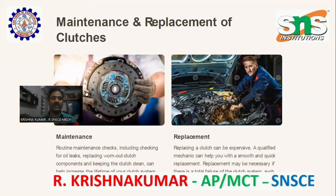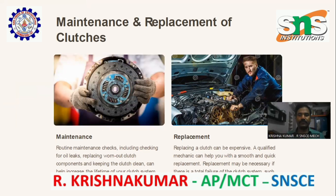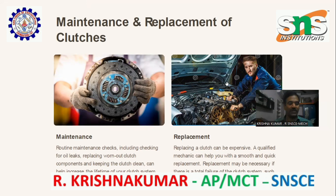Maintenance and replacement of the clutch. Maintenance: routine maintenance checks, including checking for oil leaks, replacing worn-out clutch components, and keeping the clutch clean, can help increase the lifetime of your clutch system.